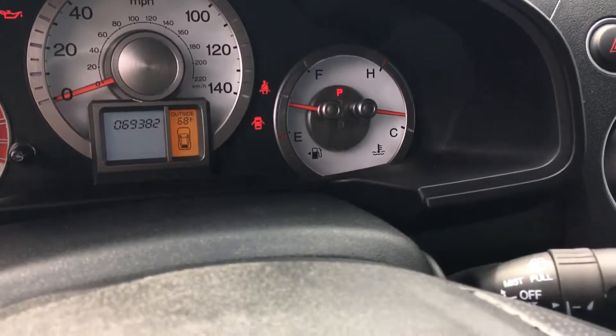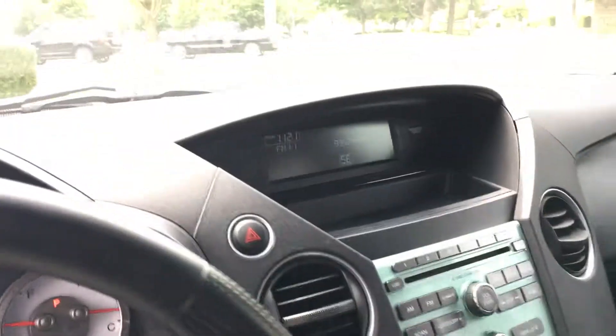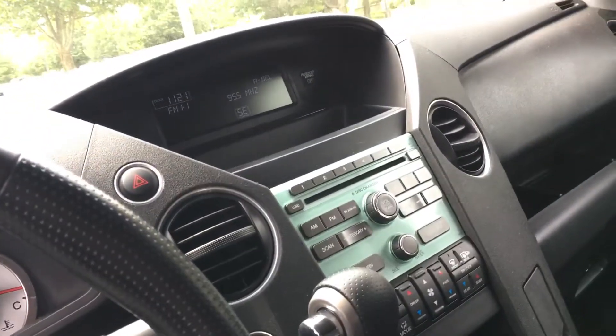You can see only 69,000 miles, so for a 2011 that's really low — that's great. This is an EX, so it's got this great stereo system here.